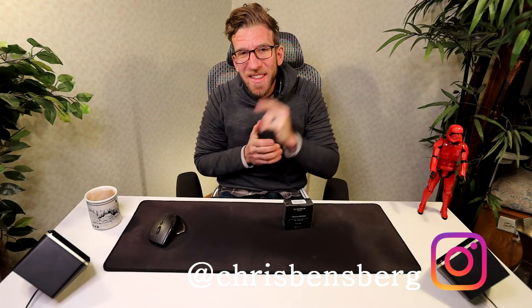Do you guys sometimes not look your best? Then this video is for you. What's going on guys? My name is Chris. I'm back with you with another unboxing and review video.